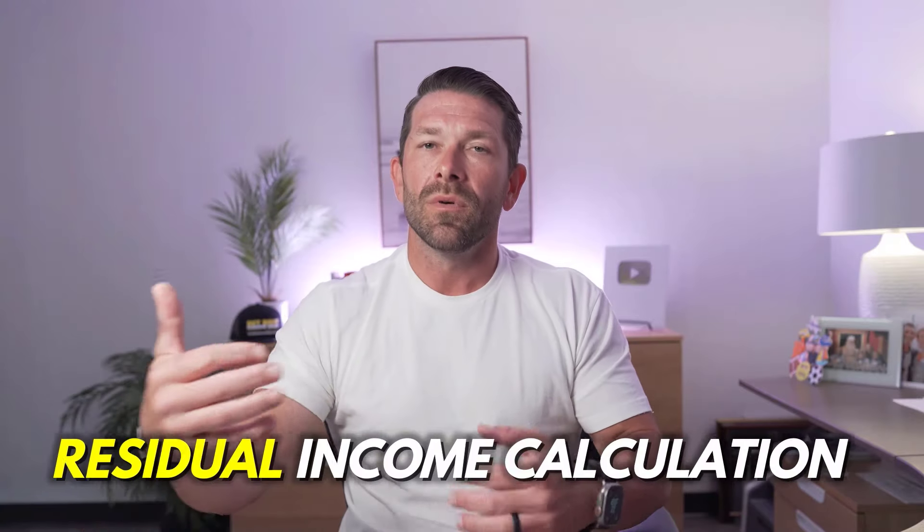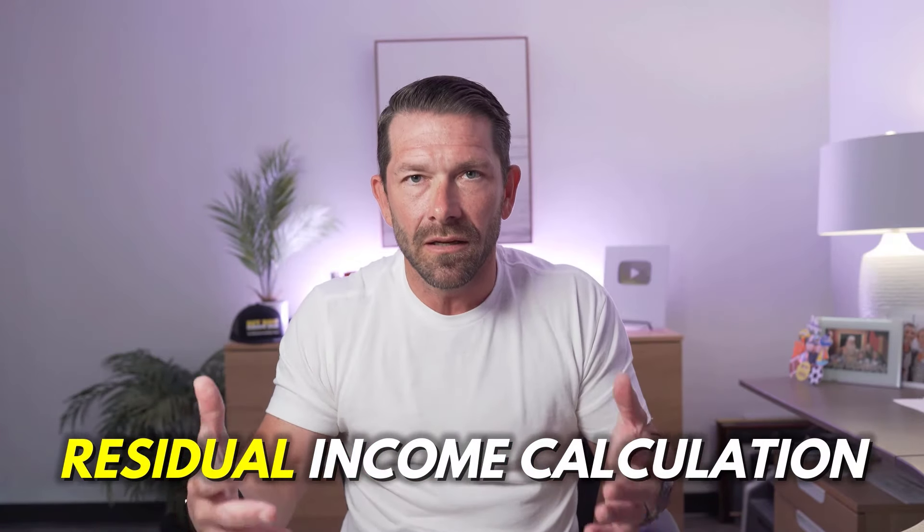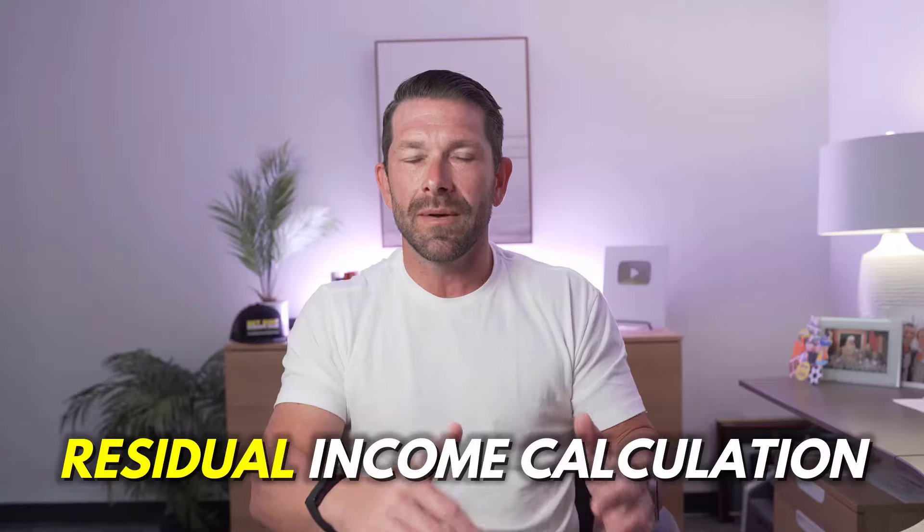So with a $500,000 home, your monthly payment would be $3,871 using those figures. And if we go to that 50% debt-to-income ratio, that means you would also be able to have somewhere around $295 in monthly debt — whether it be a car payment, credit cards, student loans, or whatever it is — and still qualify for that home without even factoring in the residual income calculation.